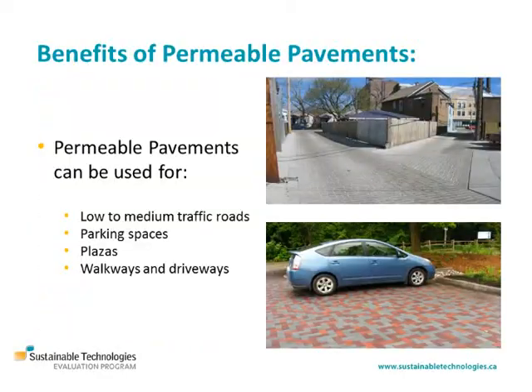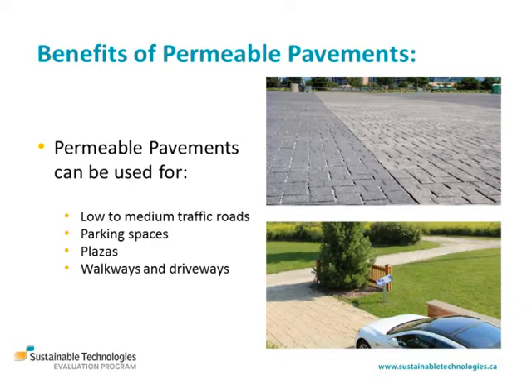They can be used for low to medium traffic roads, parking spaces, plazas, walkways and driveways.